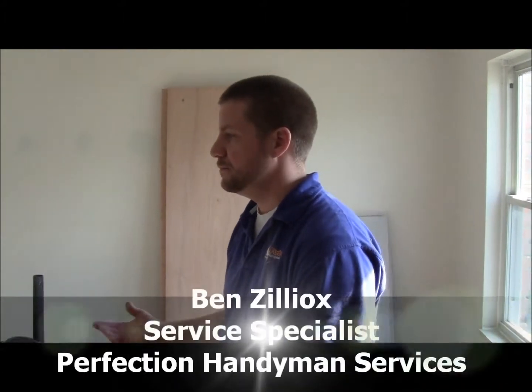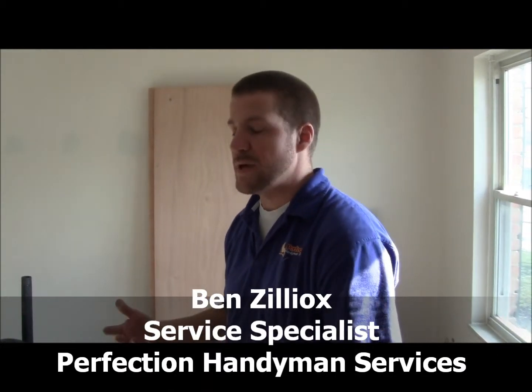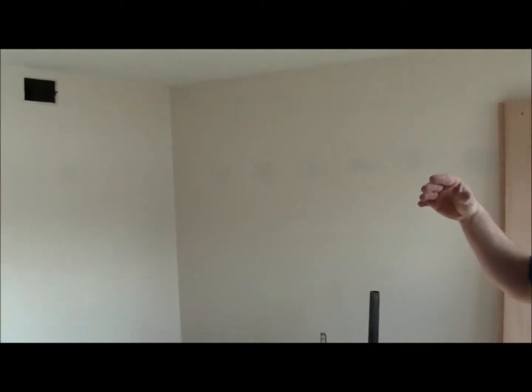Hi, my name is Ben. I'm with Perfection Handyman. Some of the things that we can do for landlords and property owners is maintain and upkeep general maintenance inside their units. Right now we're actually inside one of the units that we're flipping. The tenant moved out and we're making the necessary repairs to get it back to a rentable condition.